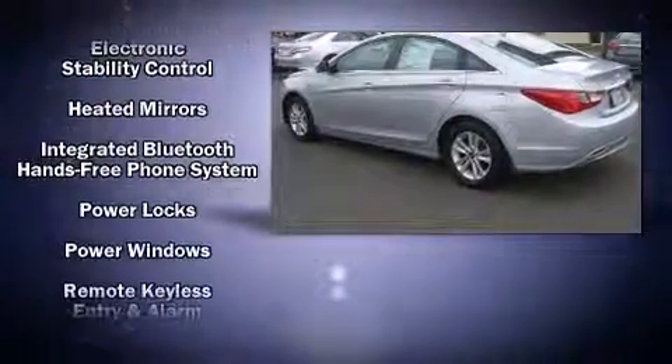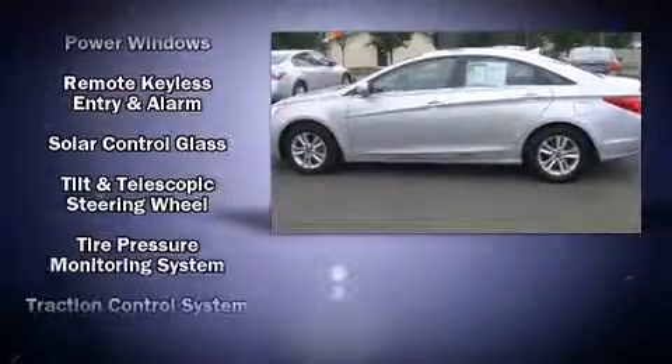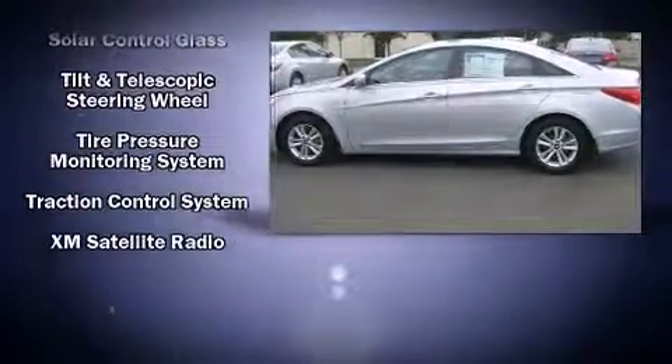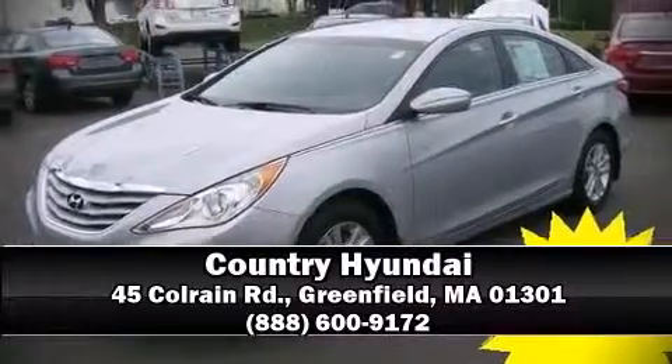This car was designed with safety in mind, allowing you to drive with even greater assurance. We have a skilled and knowledgeable sales staff with many years of experience satisfying our customers' needs. Call now to schedule a test drive.